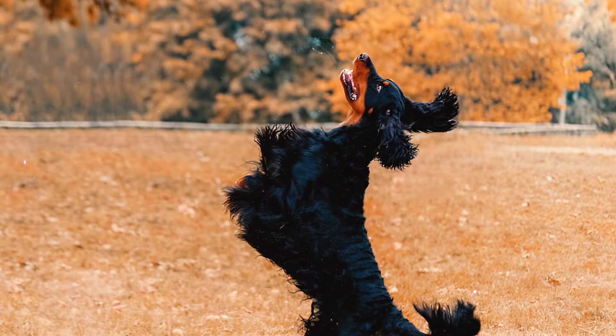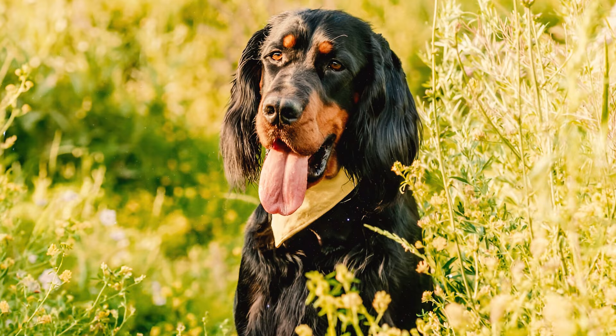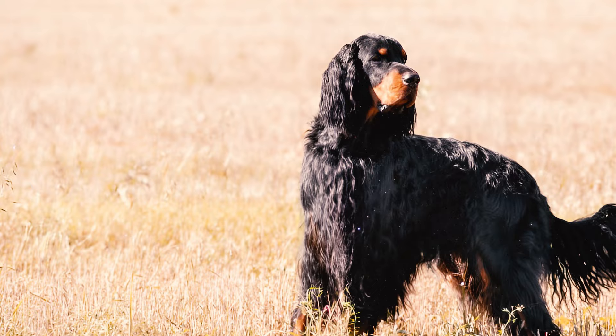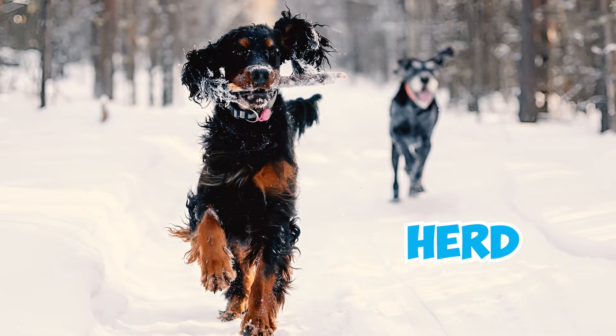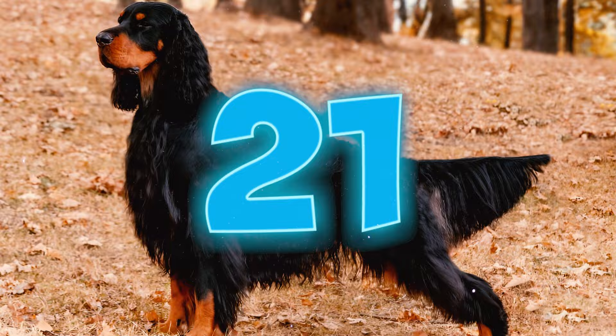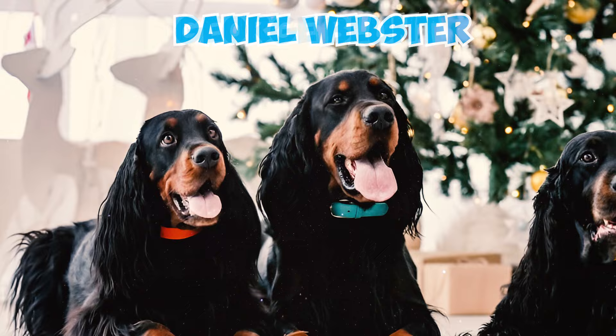Number nineteen: initially resembling the English Setter, the modern Gordon Setter took shape through the infusion of various breeds. The addition of bloodhounds, black pointers, and black setters contributed to the development of the distinctive characteristics seen in the Gordon Setter today. Number twenty: it is also believed that there's a touch of Collie blood in Gordon Setters. At some point in their history, Gordon Setters displayed a tendency to herd their quarry, leading to the speculation that Collie influence may have played a role in shaping this aspect of their behavior.